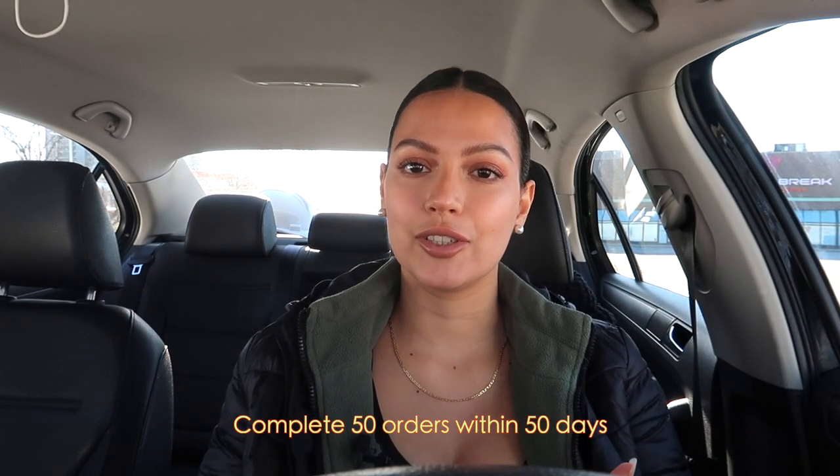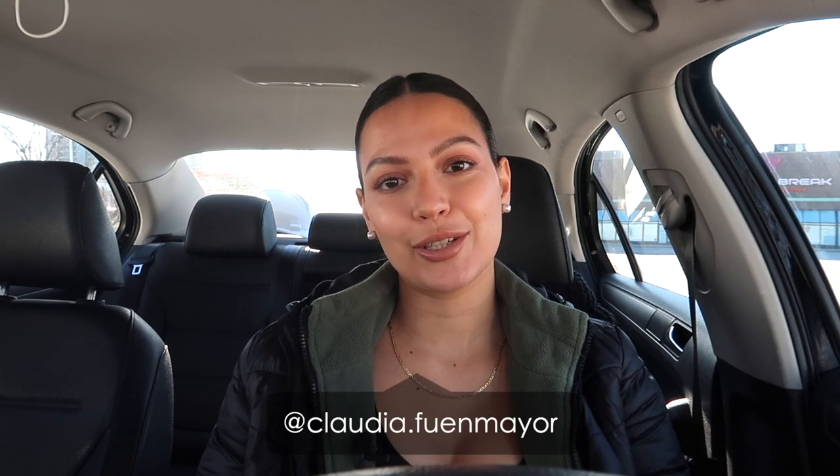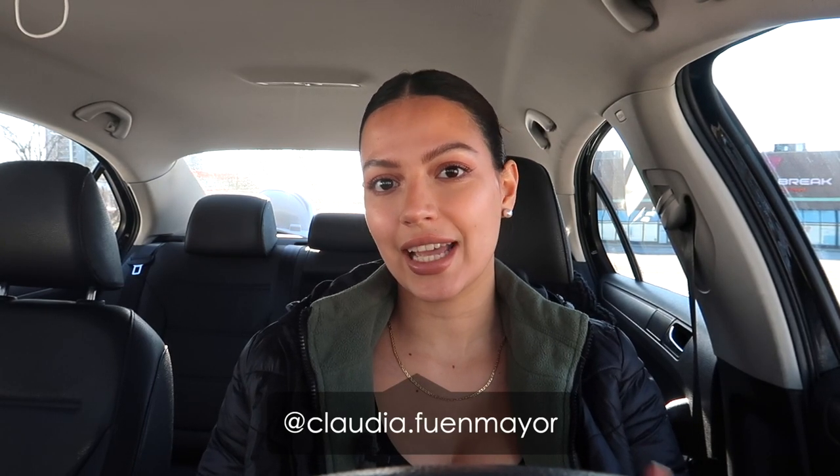If you want to do food deliveries and make some extra cash, make sure you sign up to do Corner Shop with the link I'm going to leave in the description and comment section. If you sign up with that link and do 50 orders in the first 50 days of signing up, I'm going to send you $200 via PayPal — just message me on Instagram when you finish the 50 orders and I'll send it to you.